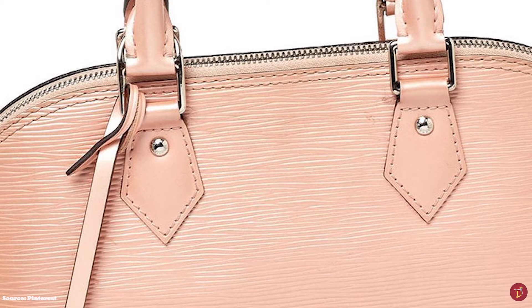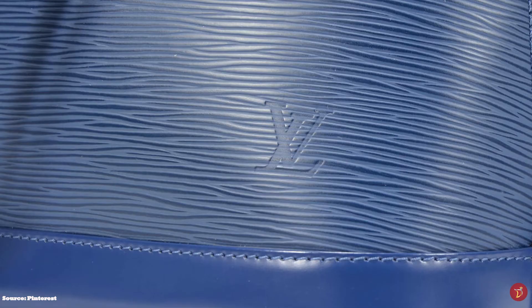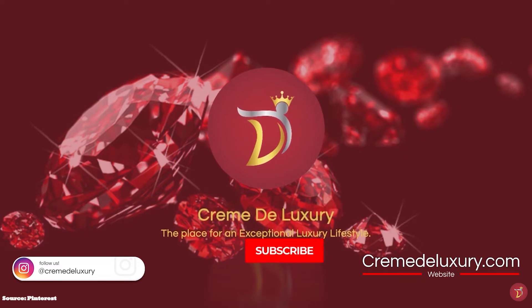The Louis Vuitton Alma bag is the epitome of an iconic bag. The elegant curved and structured shape of the Alma embodies classic city style. Welcome to Creme de Luxury, the place for an exceptional luxury lifestyle.